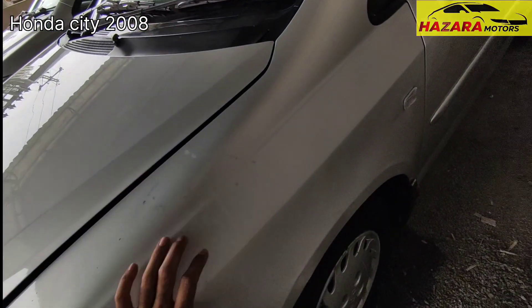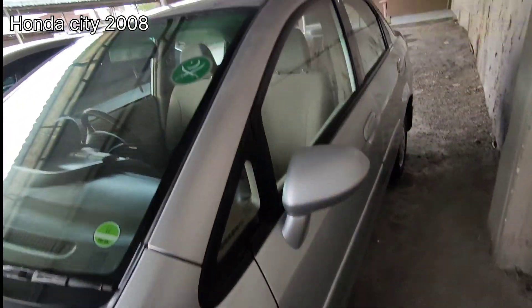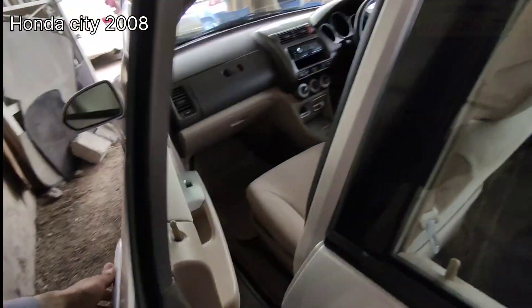The left side is good. Fender condition is good, color is faded but it is genuine. Battery is acid. The other pillar condition is good, door condition is good, seals are complete.